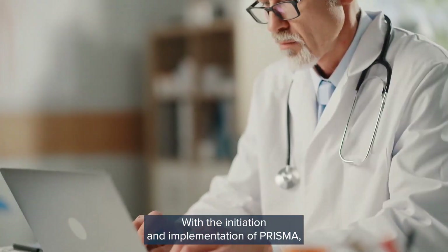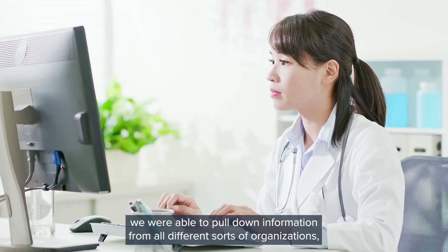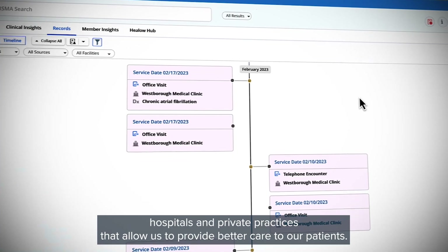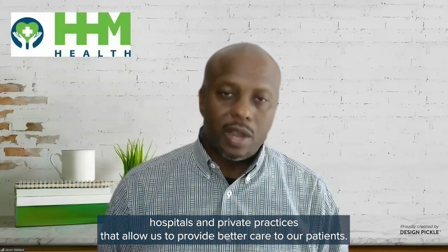With the initiation and implementation of Prisma, we're able to pull down information from all different sorts of organizations, hospitals, and private practices that allow us to provide better care to our patients.